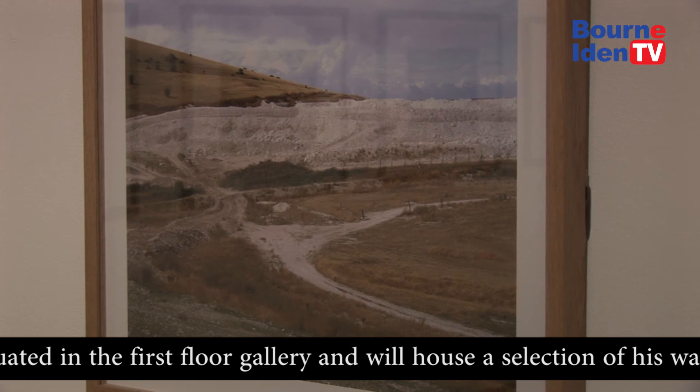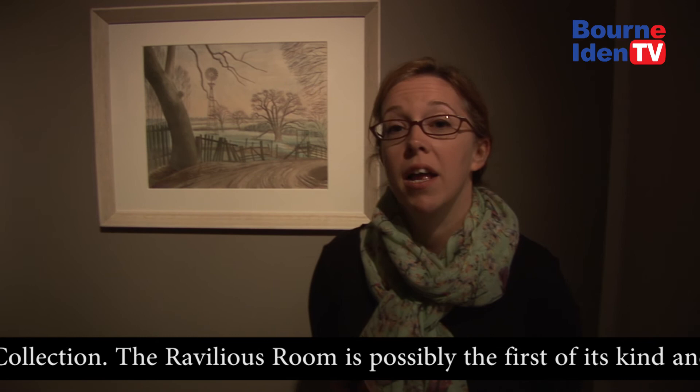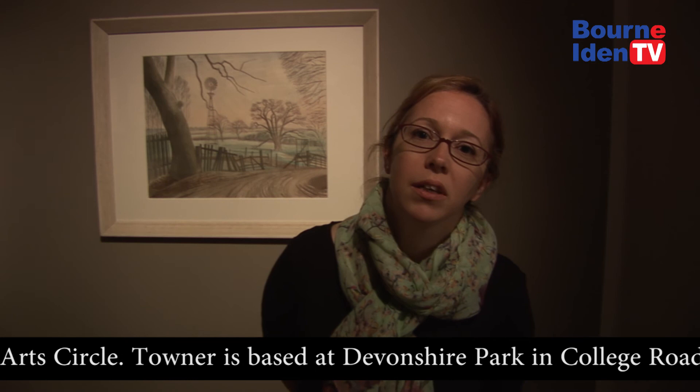We're incredibly proud here at Town of our association with Eric Revilius. He was a local artist initially, before going to the Royal College of Art in London. Town has got one of the largest holdings of his work. We hold his watercolours, woodblock prints and his archive as well. We wanted to have a space where we could bring all of that together for our audience to be able to see as and when they dropped in, and to make it feel a bit like a study room where they could come and spend time looking at Revilius' work.